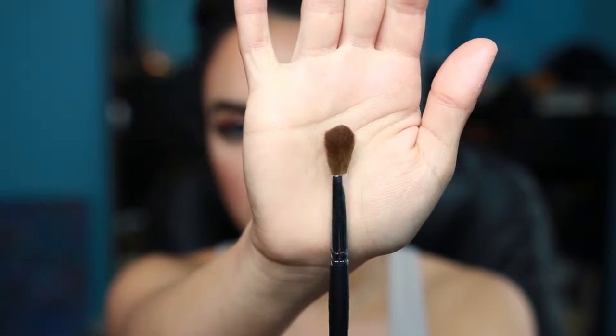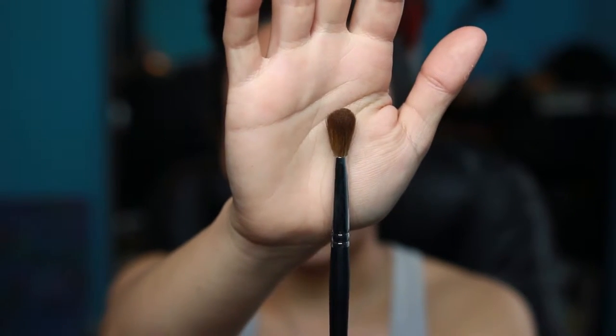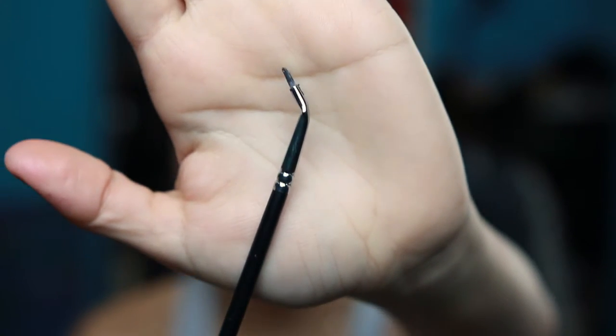The next one is the Morphe 215 big fluffy blending brush — it's really soft and blends my transition color or crease color very nicely. You can also use it to blend all the colors out. The next brush is the Morphe 217, a pointed eyeliner brush perfect for gel liner — it creates a nice sharp wing and gets into the inner corner since it has a bent to it. I've been on the hunt for a good eyeliner brush and this one takes the cake.